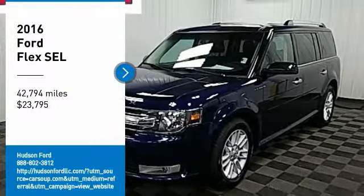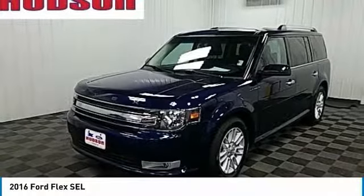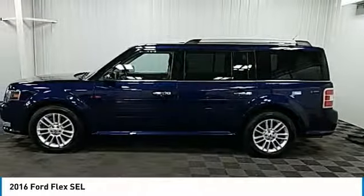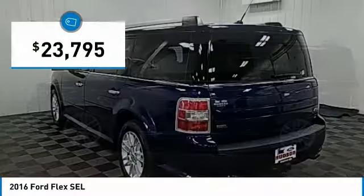Come test drive the 2016 Flex. Flex isn't just exciting to look at, it's exciting to drive. It hunkers down, puts a limit on lean, and is priced below $25,000.